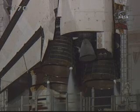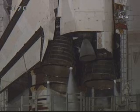DLS is go for auto-sequence start. T-minus 26 seconds, we have auto-sequence set.